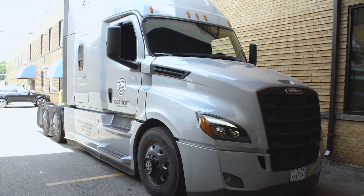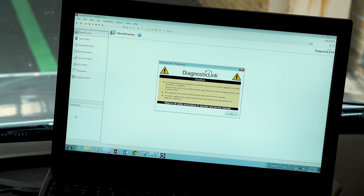The AutoElevate feature does not require driver interaction. It is a feature that is spec'd by the dealer or programmed by a diagnostic link.